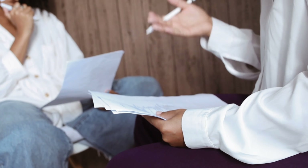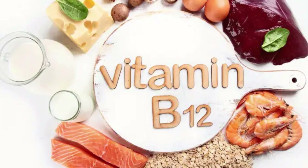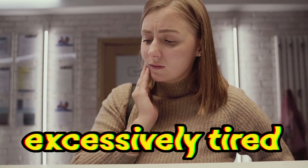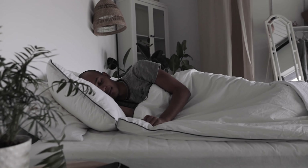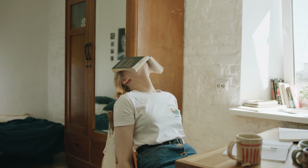Now, let's embark on our journey to uncover the signs of vitamin B12 deficiency — recognizing the red flags. Number 1: Fatigue. Do you often find yourself feeling excessively tired, even after a good night's sleep? Fatigue can be a telltale sign that something isn't quite right.